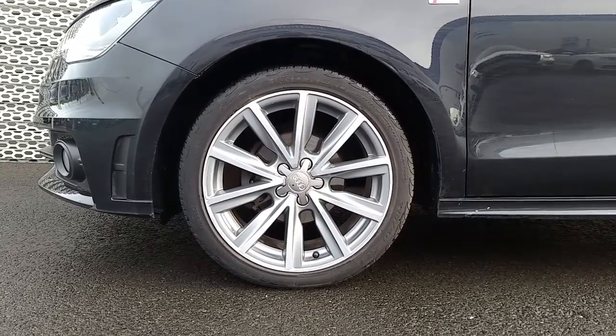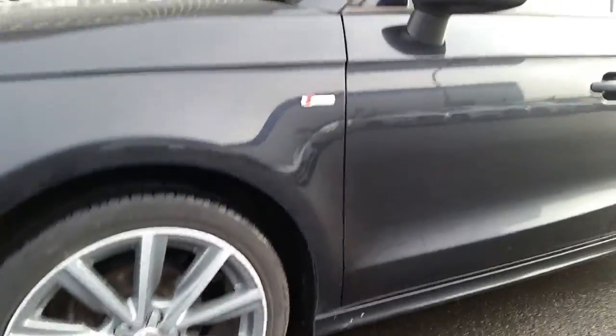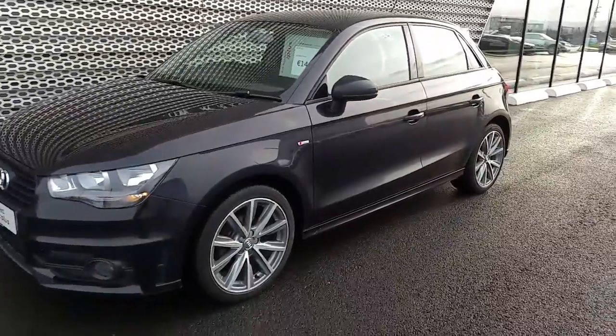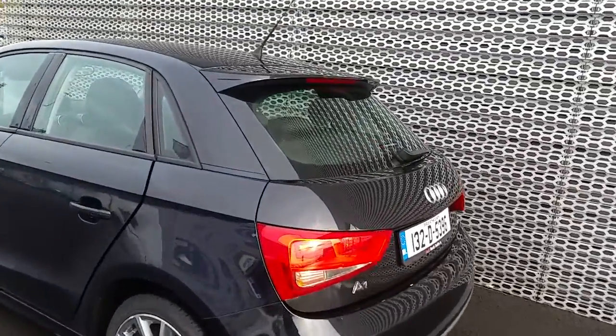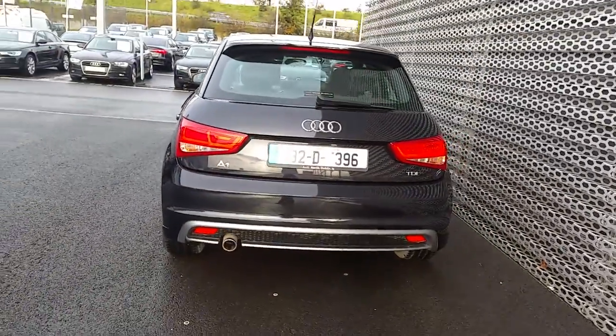The car also comes with these impressive 17 inch multi-spoke alloy wheels, your exclusive S line badging along the sides, and at the rear of the car you can see the signature S line rear sports spoiler and the S line rear sports bumper.